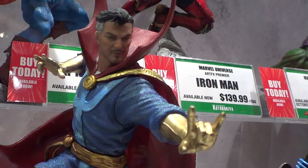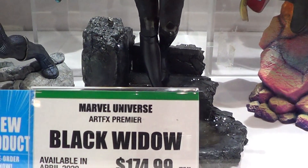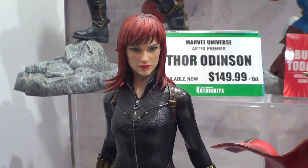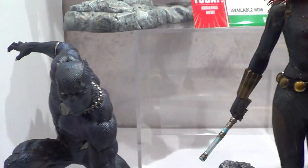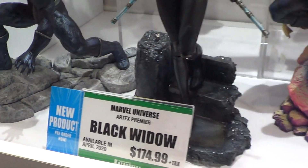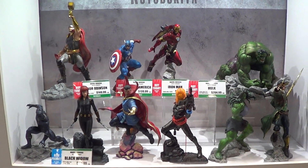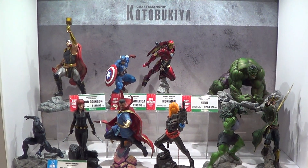Kotobukiya did really nice on the clothes and the fan work as well. This is their Marvel line. Now we move on to the other display.